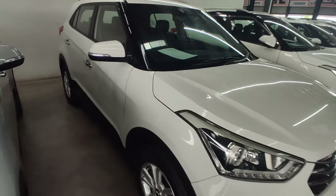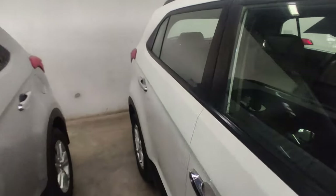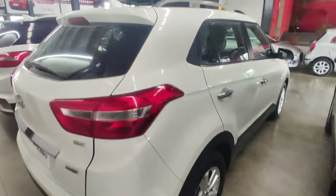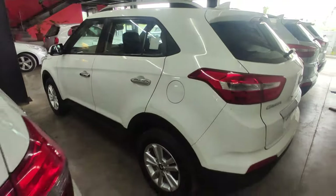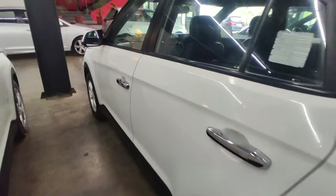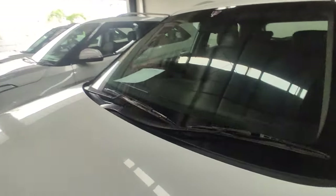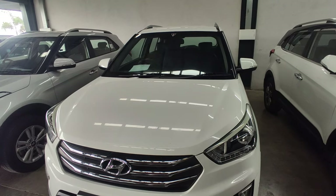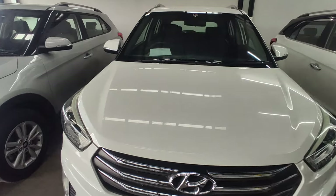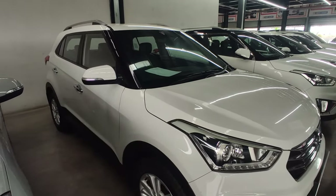This is the third car, which is a 2016 model — I will cross-check, yes it is a 2016 model. It has been running 79,000 km and it is a single owner car. You can see the chrome door handles; this is also a manual car. The price of this car is around 7,80,000, which is a negotiable price, and you also get a finance option.